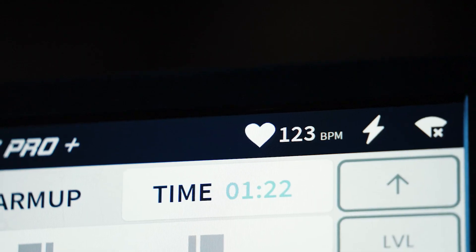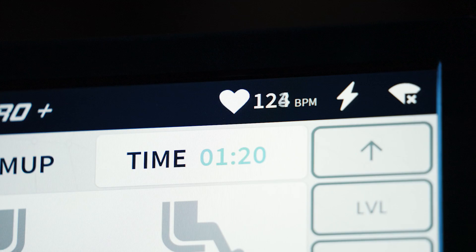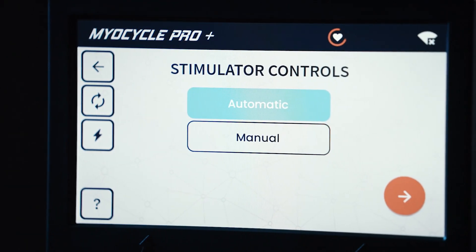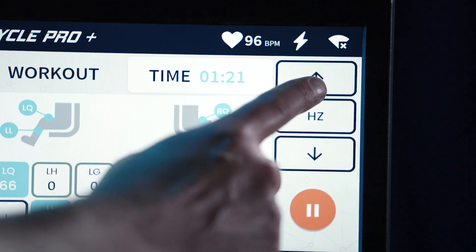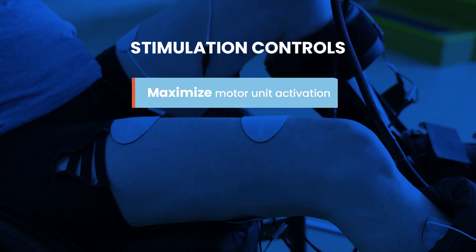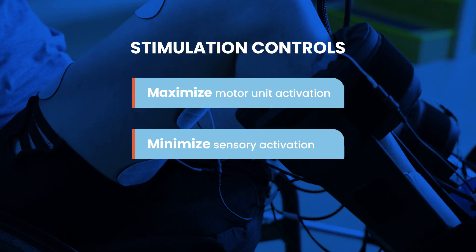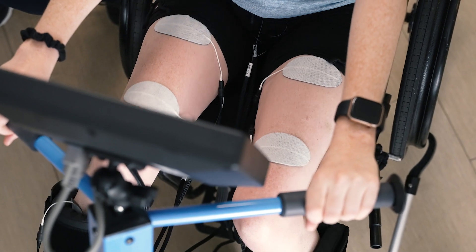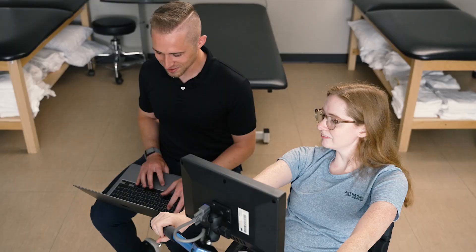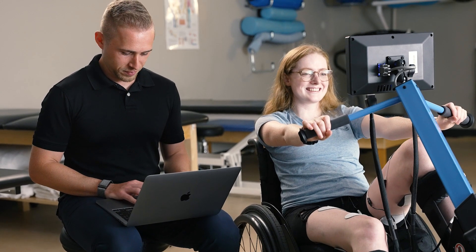The Mile Cycle Home Plus and Pro Plus models also connect to compatible Bluetooth heart rate monitors to display your patient's real-time heart rate right on the Mile Cycle screen. The Mile Cycle Pro models offer two stimulation control modes: automatic and manual. Automatic mode allows you to easily increase the stimulation intensity in a way that maximizes motor unit activation while minimizing sensory activation, so the stimulation feels comfortable while eliciting strong muscle contractions.